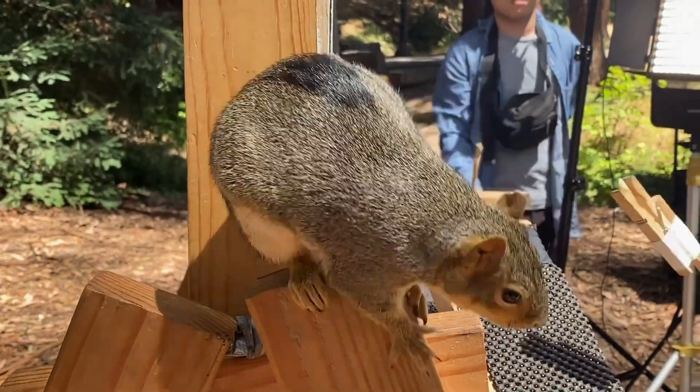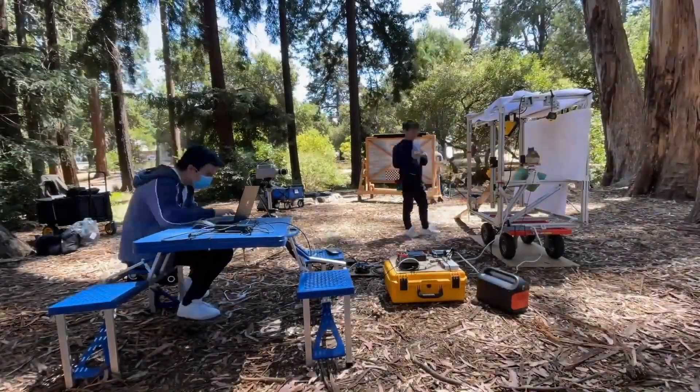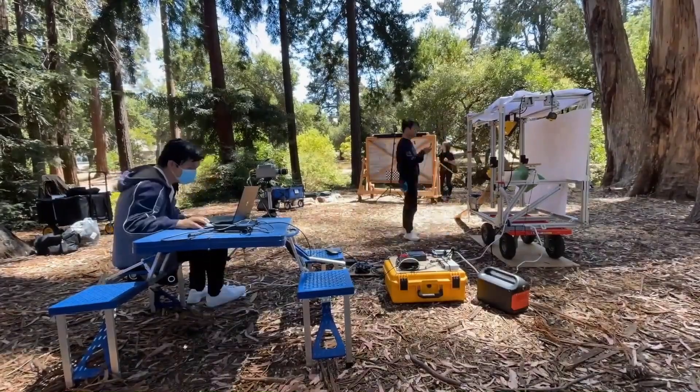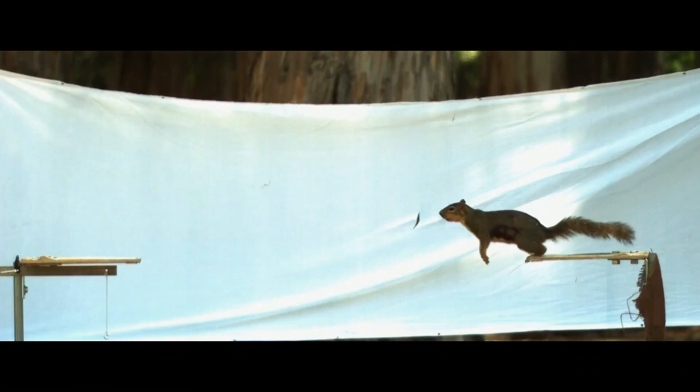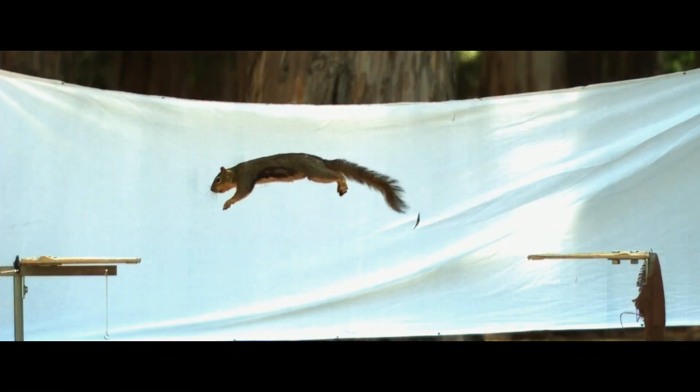Impressive feet, you might say. Berkeley scientists hope to build these squirrely techniques into new, smarter robots. Advancing robotics, you guessed it, by leaps and bounds.